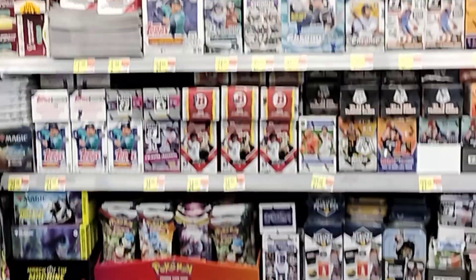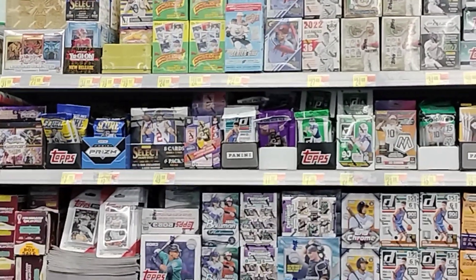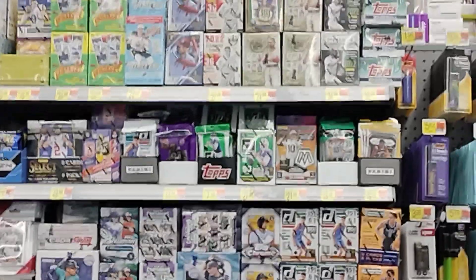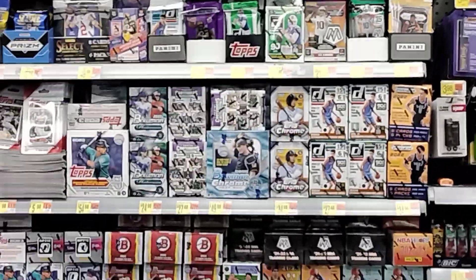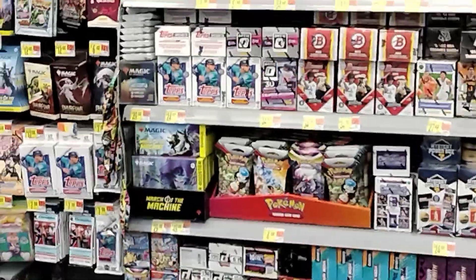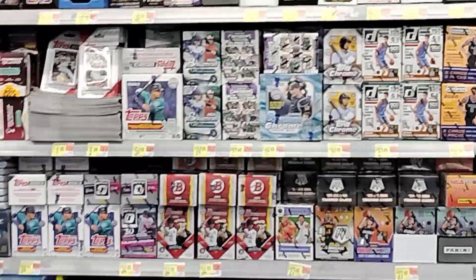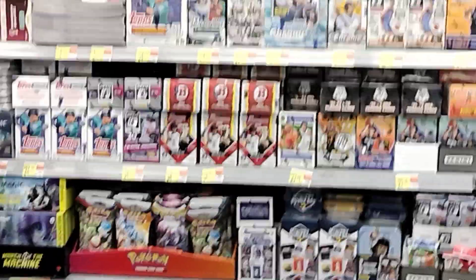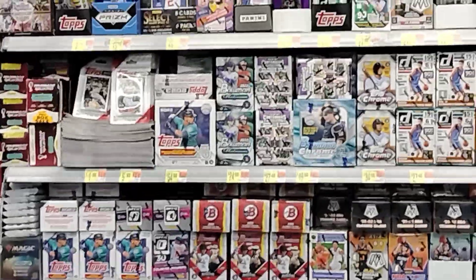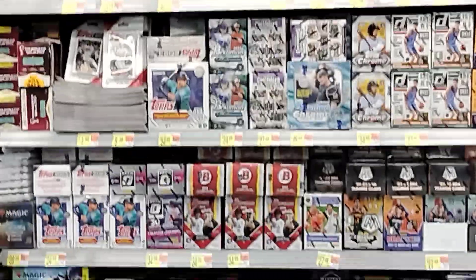What is up YouTube! We hit a crazy fresh restock at my local Walmart. We got mosaic football hangers, blasters, Prism basketball from last year, tons of Bowman blasters, and a bunch of Pokemon. This is a fresh restock we just hit — that's insane. Bowman blasters at $37, tons of goodies here, freshly fully restocked.